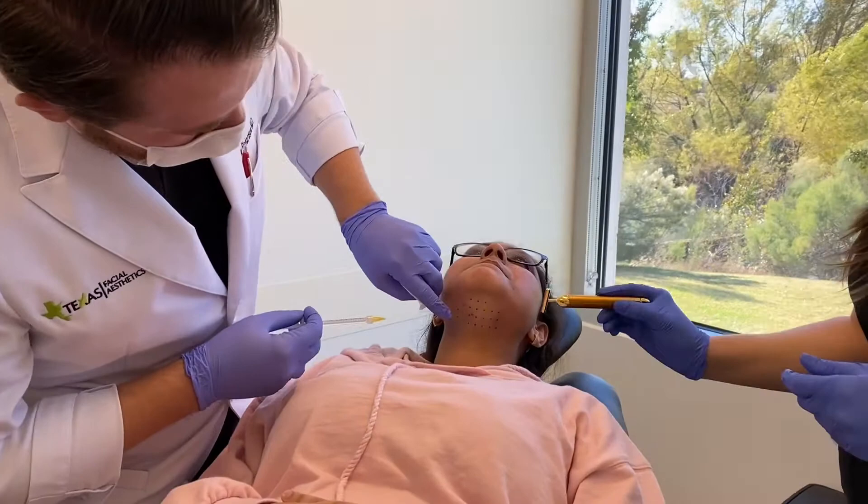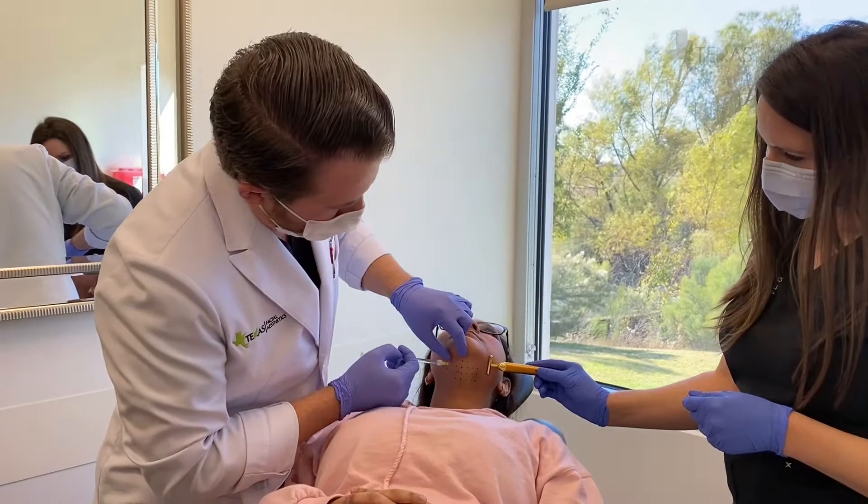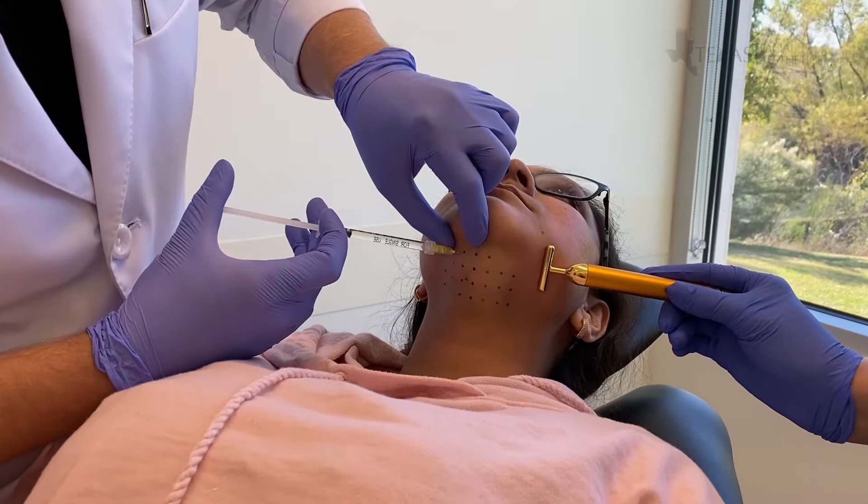Our nurse Jessica here is going to use a distraction device that helps with discomfort. She shouldn't feel much of this because we've done the lidocaine injections already, but she may feel a bit of a pinch or some burning here and there. Luckily the medicine we've used has already helped take away most of that discomfort.